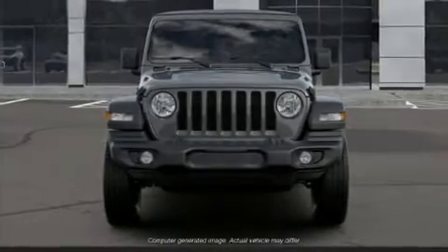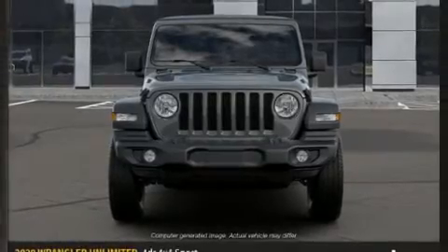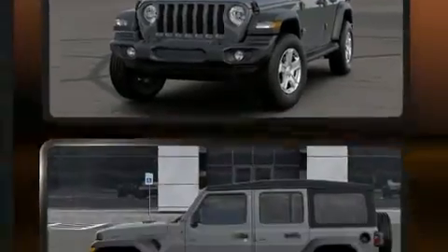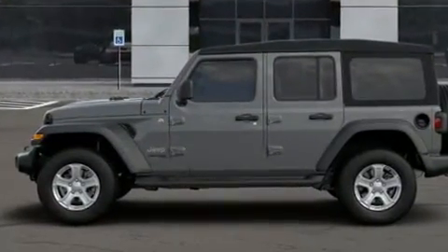Come test drive this 2020 Jeep Wrangler. All of the premium features expected of a Jeep are offered, including one-touch window functionality, a leather steering wheel, skid plates, rear wipers, and air conditioning.